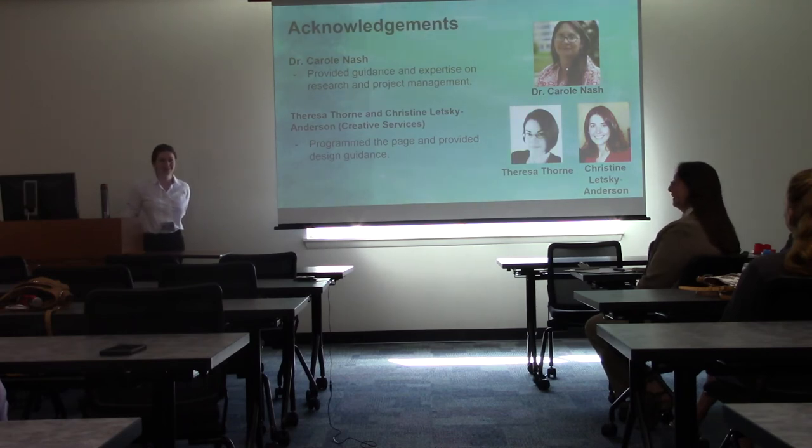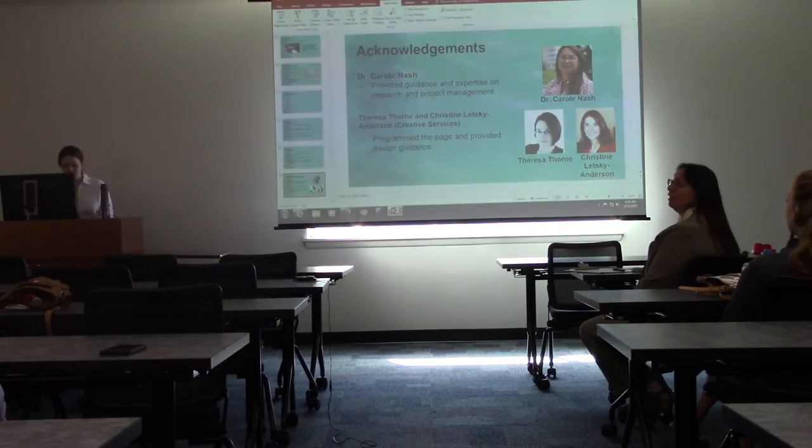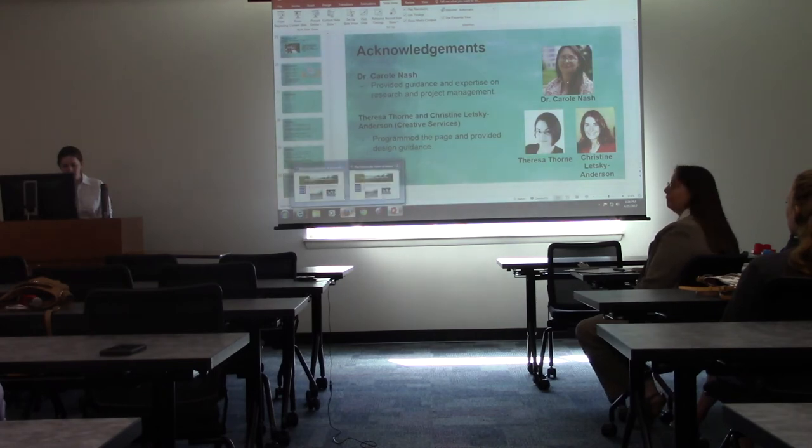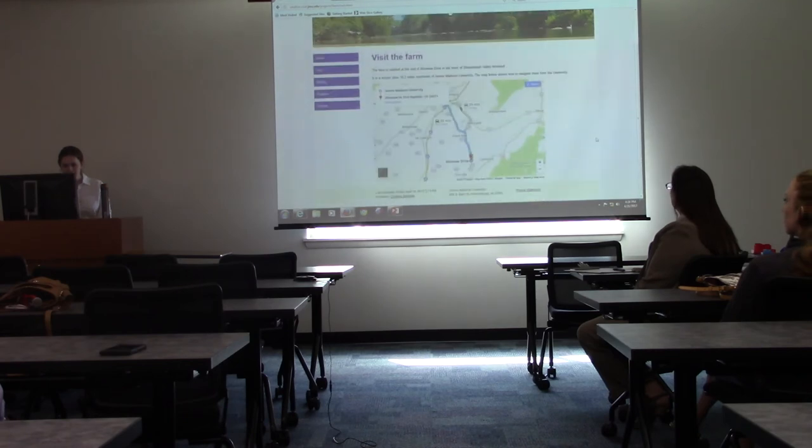Question from audience: Is the map on the visit page just an image, or does it automatically update based on traffic in the area? The presenter confirms it is a live Google feed embedded in the website, though the audience member notes it says 'last updated April 14th' and is uncertain what exactly updates.